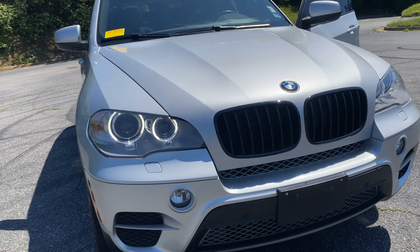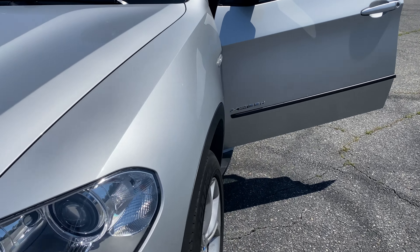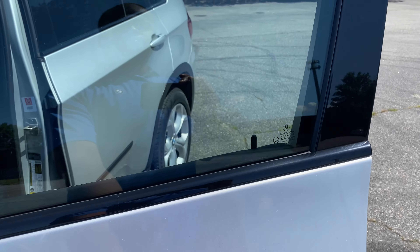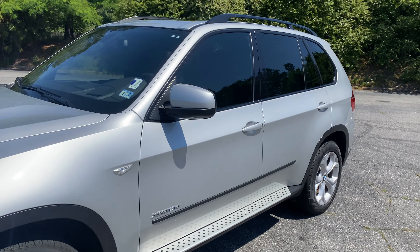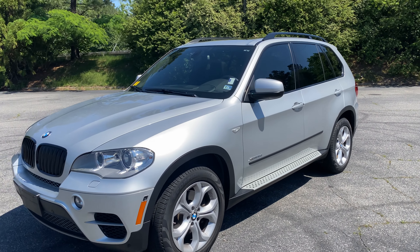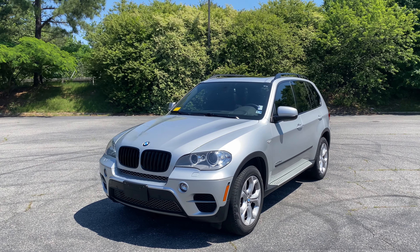There's your daytime running lights. This vehicle is available at Richmond BMW, 8710 West Broad Street, Richmond, Virginia 23294. Thanks for watching.